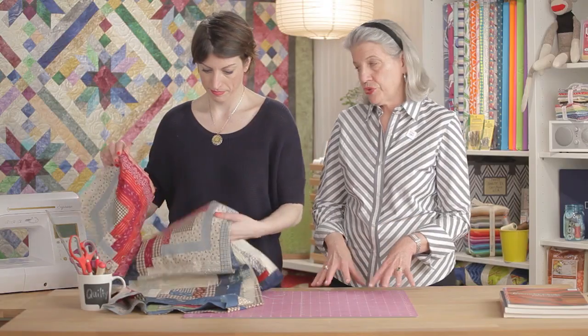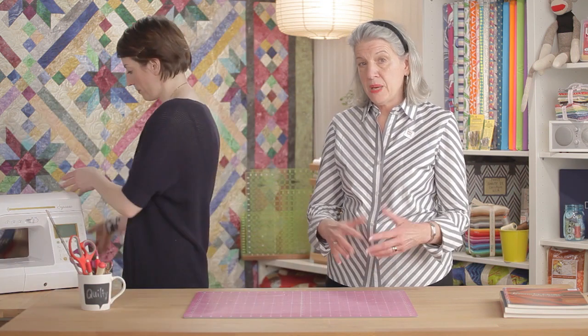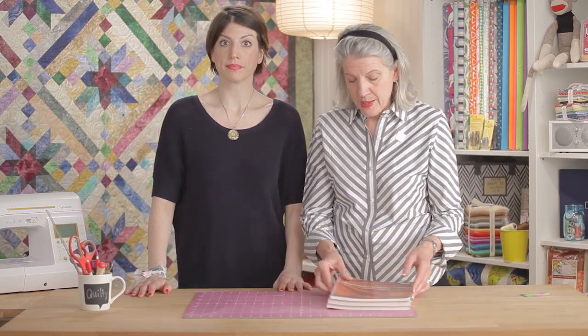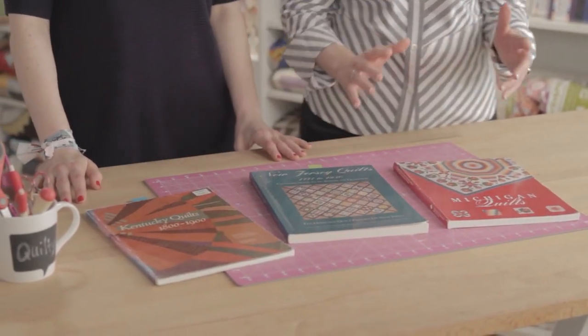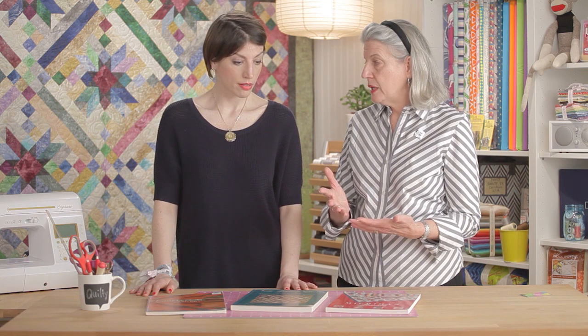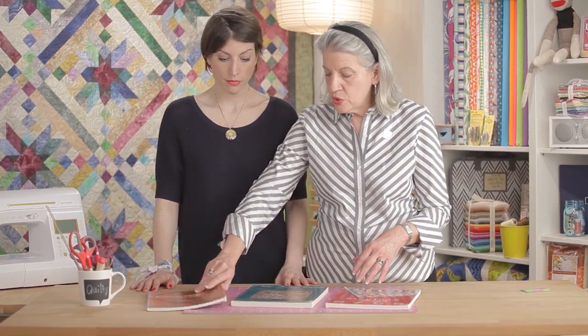An absolute treasure trove of inspiration — and one that is basically copyright-free, which is important for those of us in the business — is collections of quilts. I brought some books from my library. Each one is from a state's quilt research project, where a group of people in that state went out and documented pre-1930 quilts. There are photograph after photograph of fantastic quilts that you can draw inspiration from.